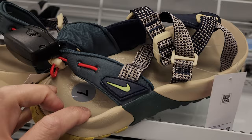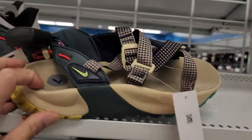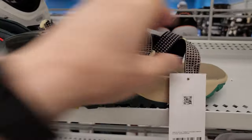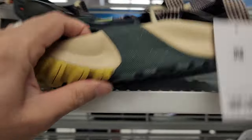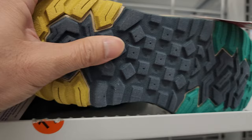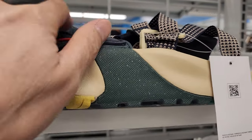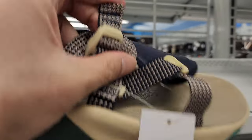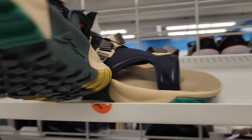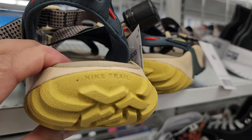It looks like one size is too small. Let me go ahead and try these on. Real soft foaming material though. I do like the thick sole — it's like trail walking sandals. I like the colorway too. Adjustable strap. Very thick soles. You can see the Nike trail in the back.